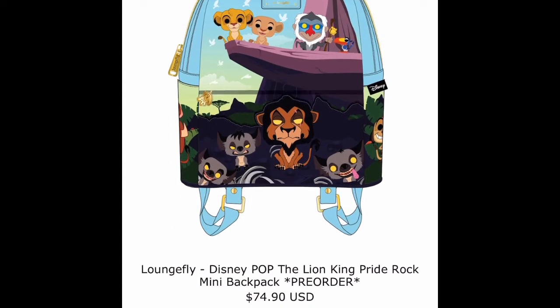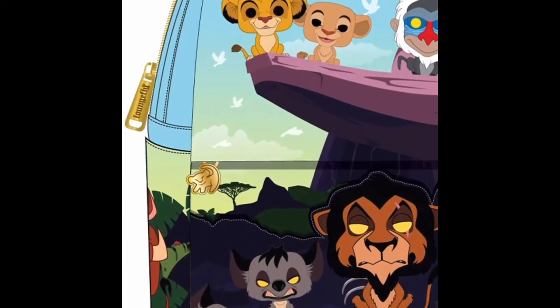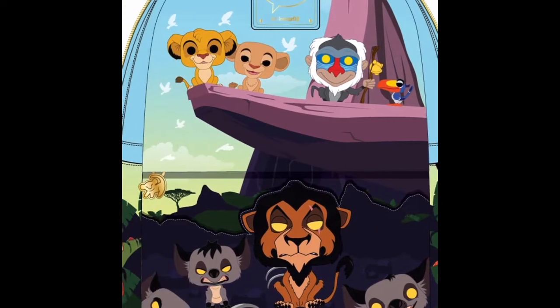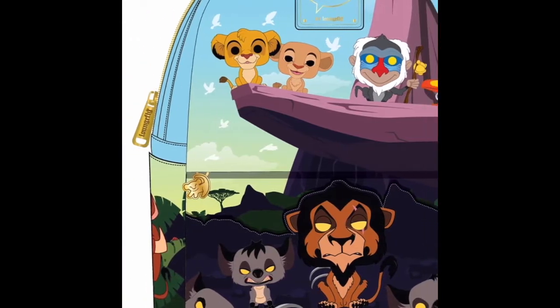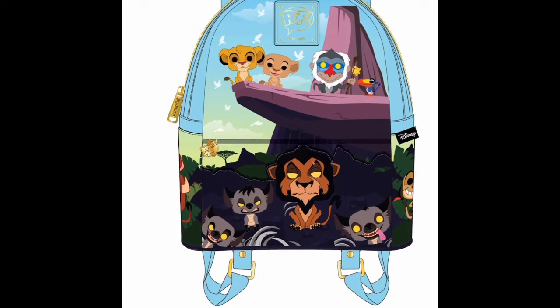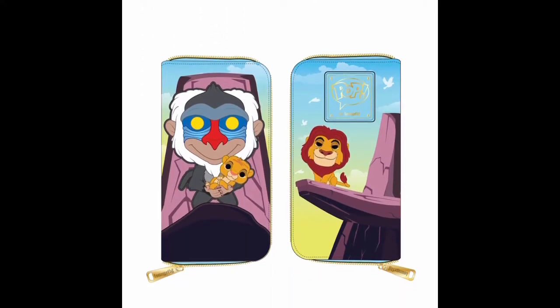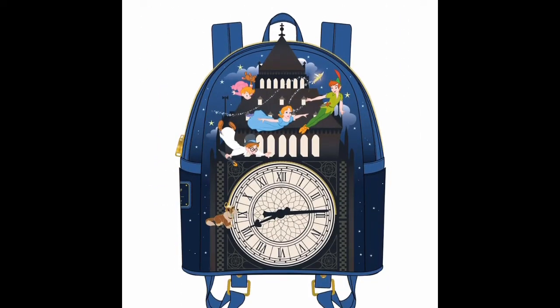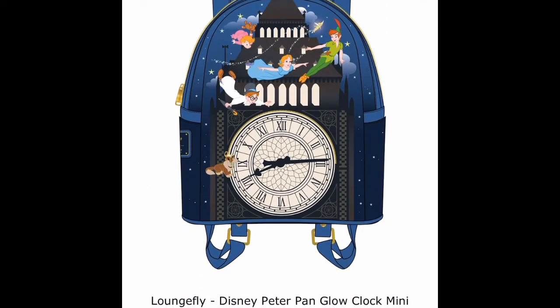The first bag we have is this Lion King bag. We have Scar, we have hyenas, Simba — it's kind of like the opening scene but with all the characters in it. This bag is really cute, I love it. The Lion King is one of my all-time favorite Disney classics. You have little Simba as a keychain and this retails for $74.